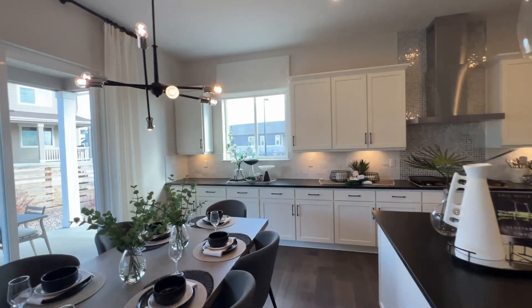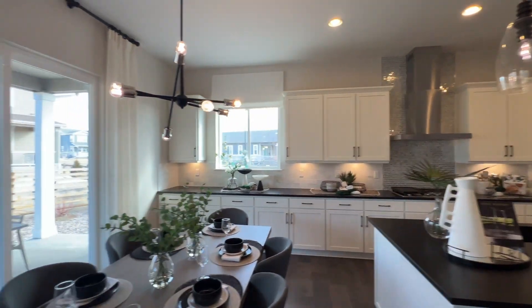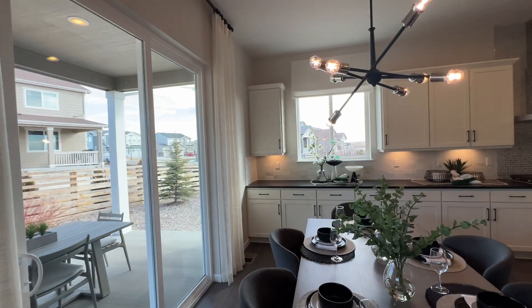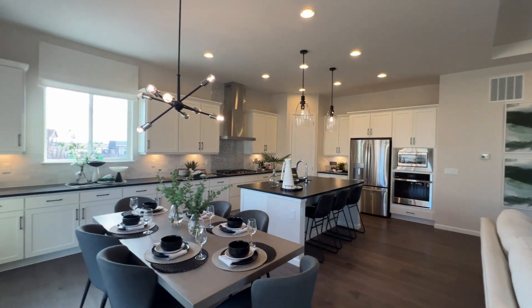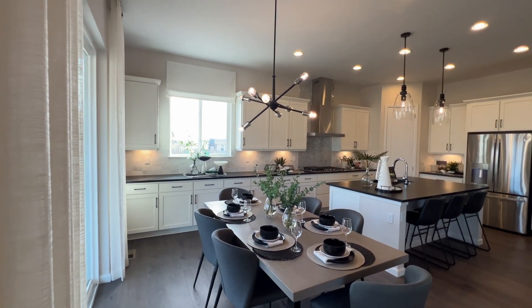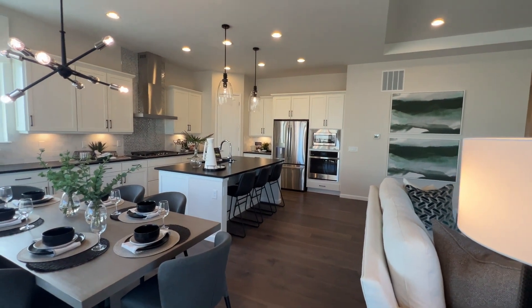Something I'm surprised they didn't do with this model is take the cabinets up to the ceiling — the extra-high cabinets. That's a really popular upgrade and I think it's worth the investment at the design studio, getting the cabinets all the way up. I'm surprised they didn't do that here.